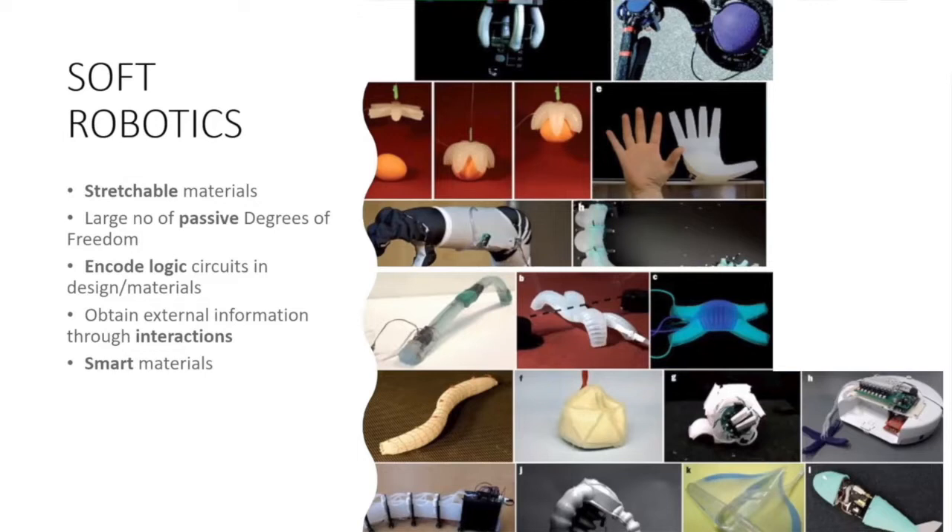That's essentially where soft robotics comes in. Key points common to all soft robotic elements: they're made out of stretchable, soft materials — probably the most important keystone. They're usually characterized by a large number of passive degrees of freedom, meaning most behavior is purely passive. They try to encode logic or computation in the body itself rather than using an electronic brain, and much of the information gathered is through physical interaction rather than external senses, leading to heavy use of smart materials.